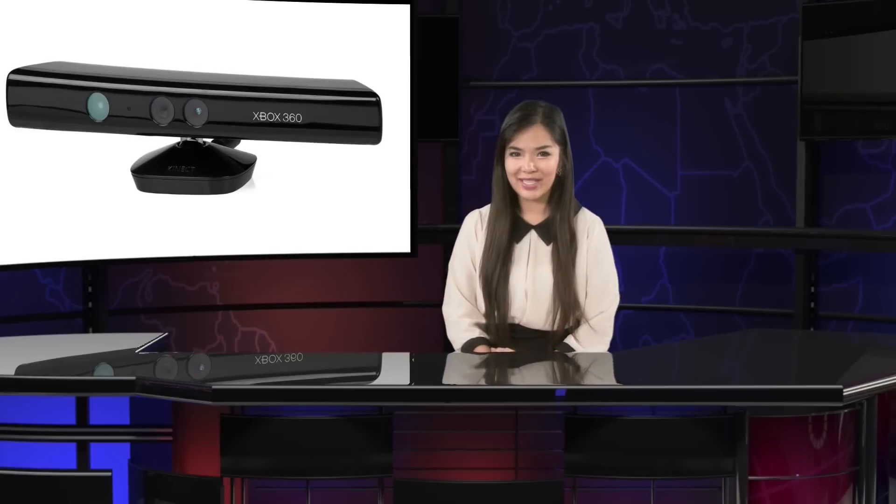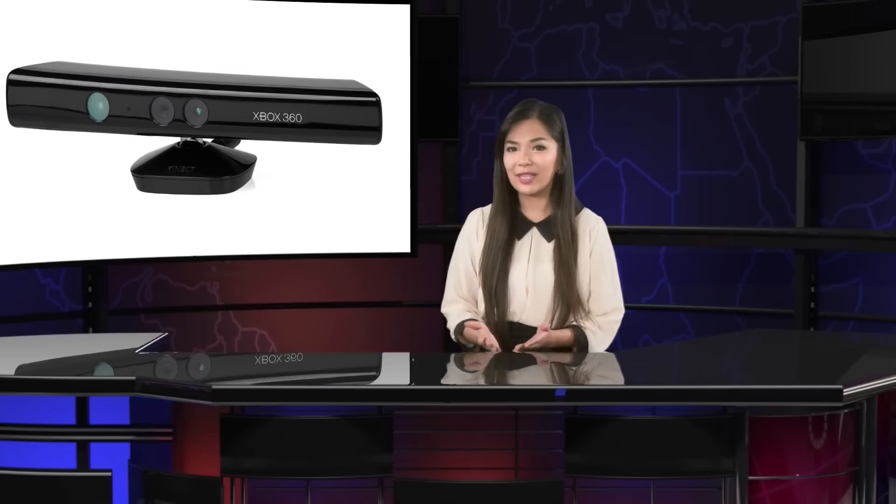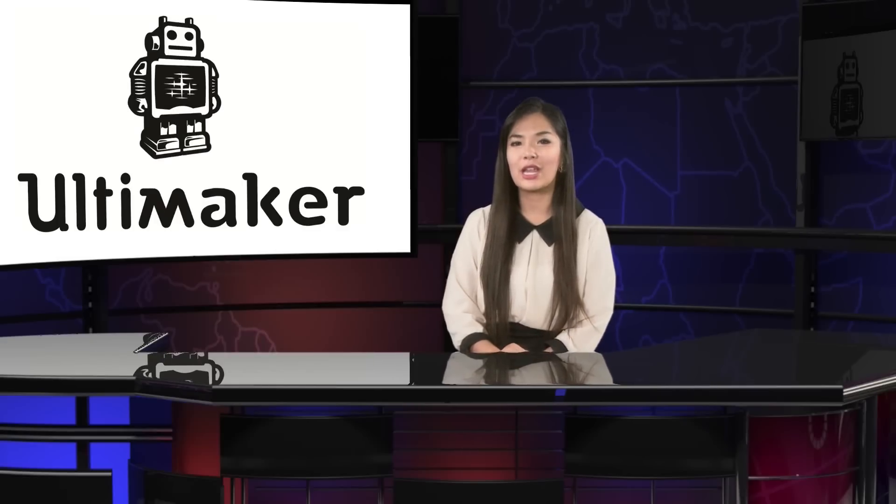He started by scanning the bride and groom separately using a motorized lazy susan to move them in a slow circle and a scanner made from an Xbox Kinect. Once the scan was cleaned up and modeled, he was able to print the cake topper on his Ultimaker 3D printer in about two hours.